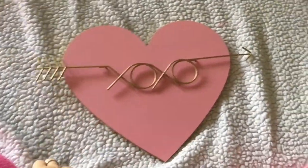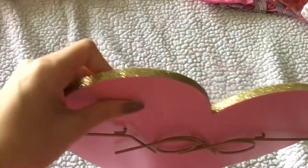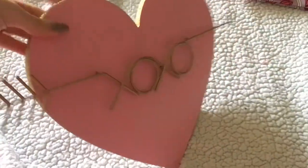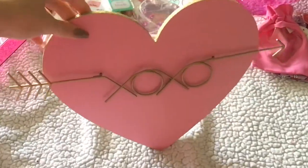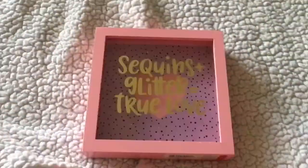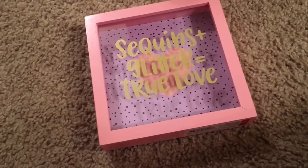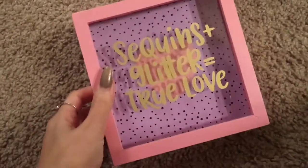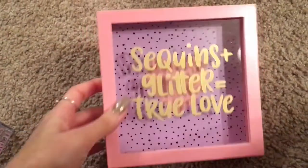I got this cute sign which is pink and gold and has glitter all around the top — it was $3. I also got this little decor piece. It says 'Sequins plus glitter equals true love,' and this was three bucks as well.